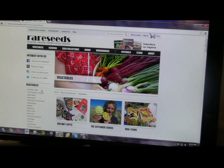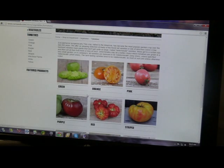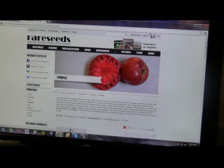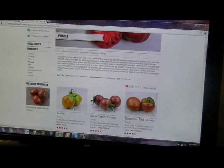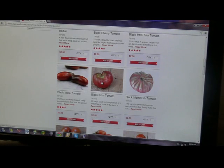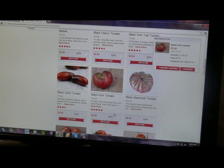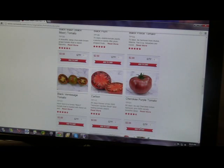Today I want to get several kinds of tomatoes. They've got all kinds here. I want to get some of the darker types of tomatoes. I'm going to grab a Black Cream — it takes 80 days — and a Cherokee Purple, also an 80-day tomato.